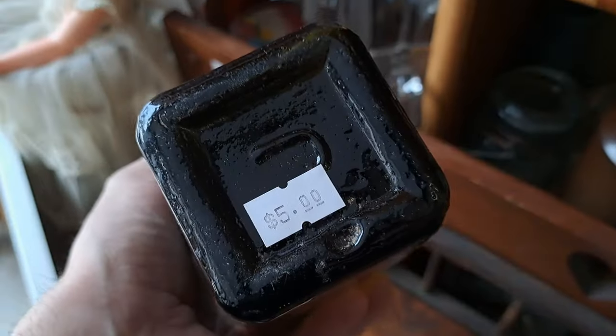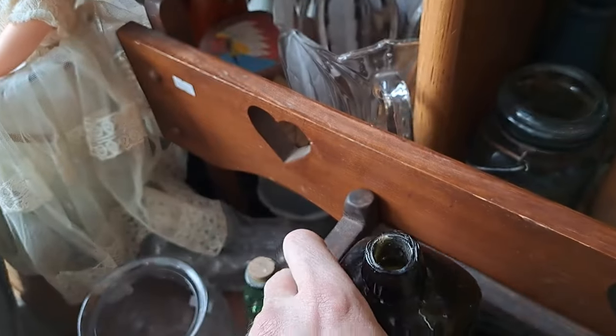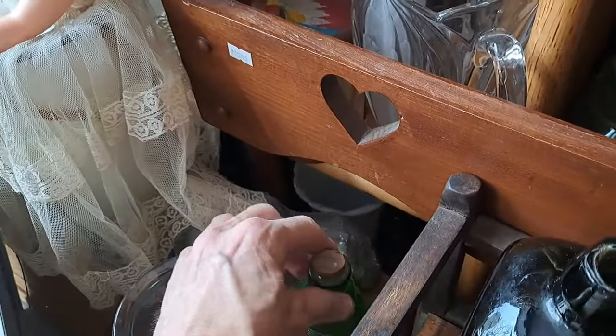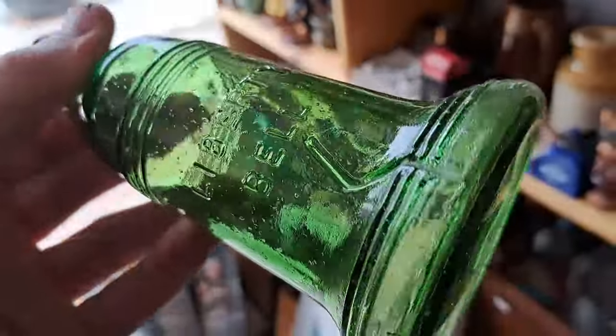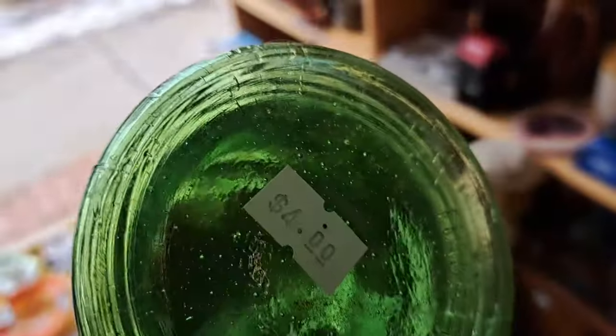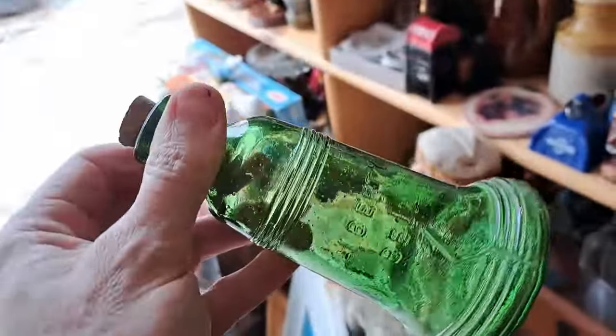Case gin, five bucks — got a little bit of lip damage on it. Vintage Liberty Bell, four dollars, made in Taiwan — nice though, vintage.